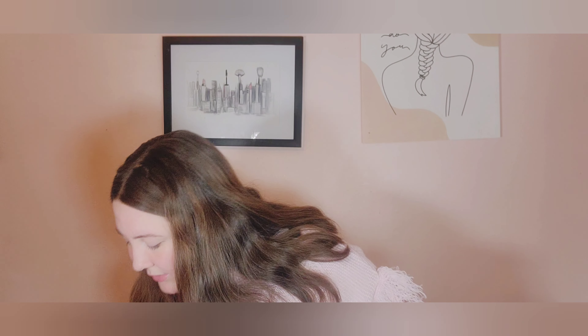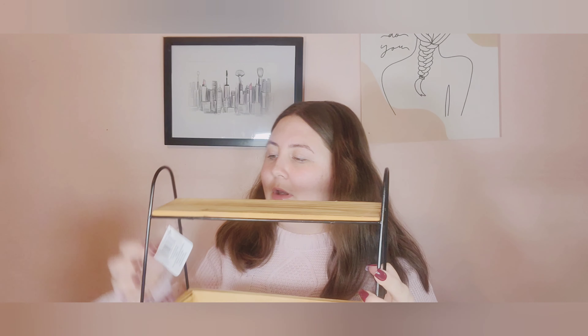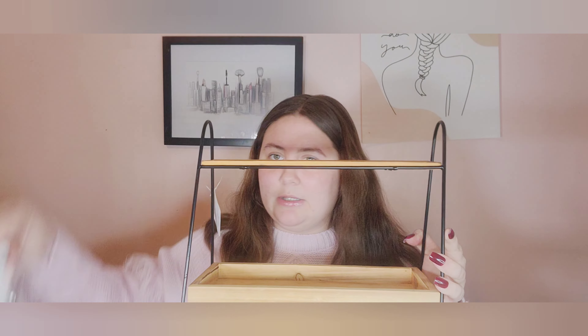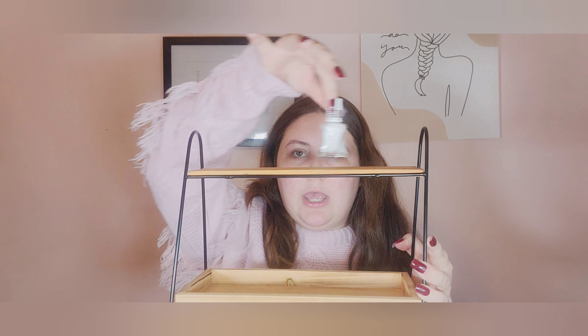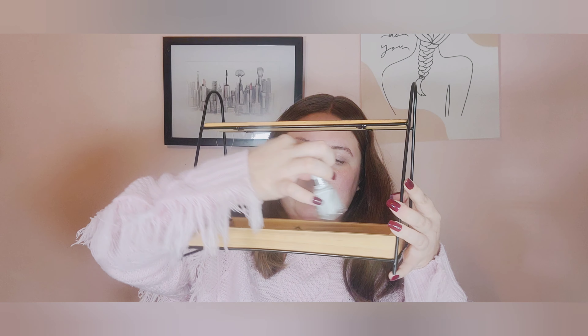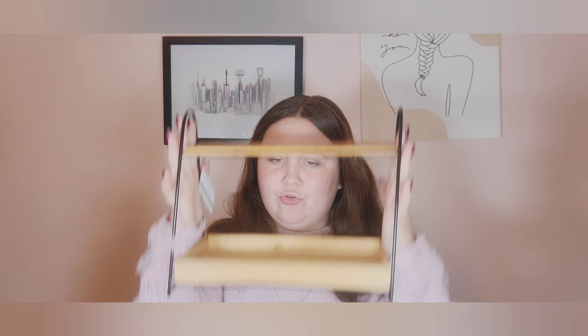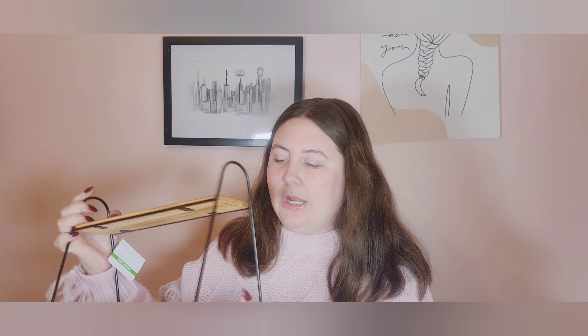The other thing from Michaels was this little tray for $20. I want to put nail polishes on it and maybe nail accessories on the lower tier. It's a cute little triangle tray — it's small but I feel like I can fit a lot on it.